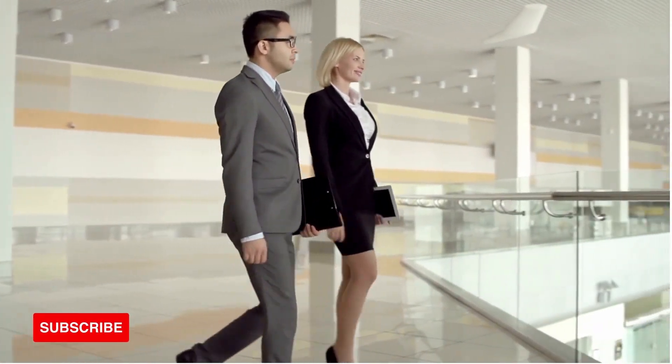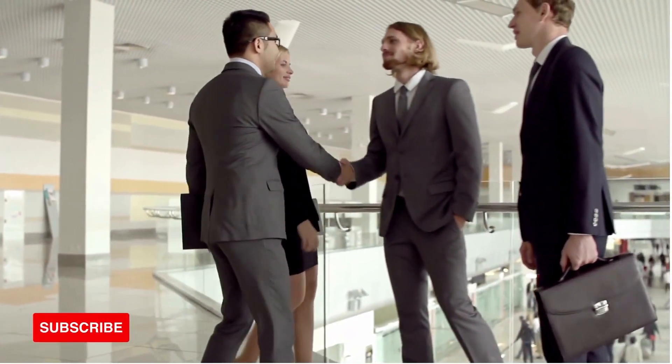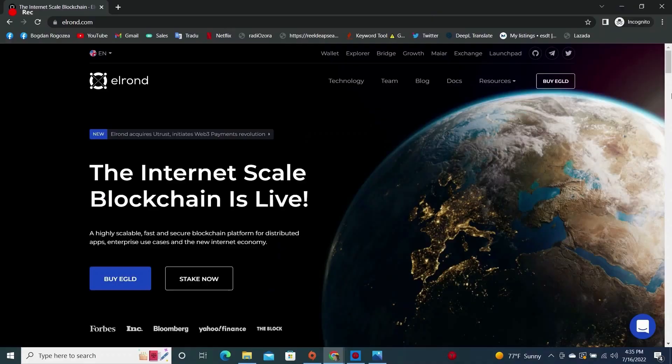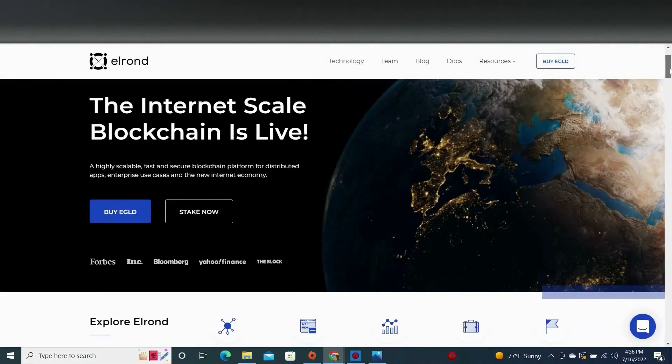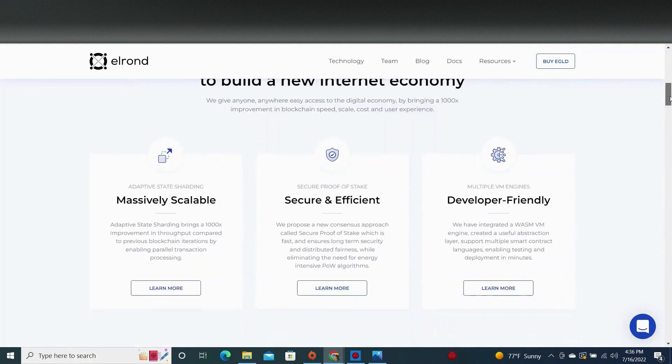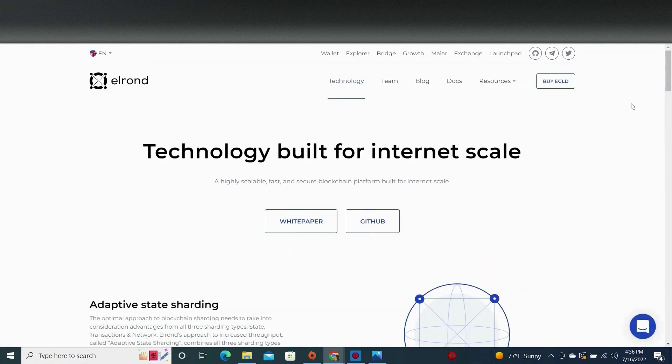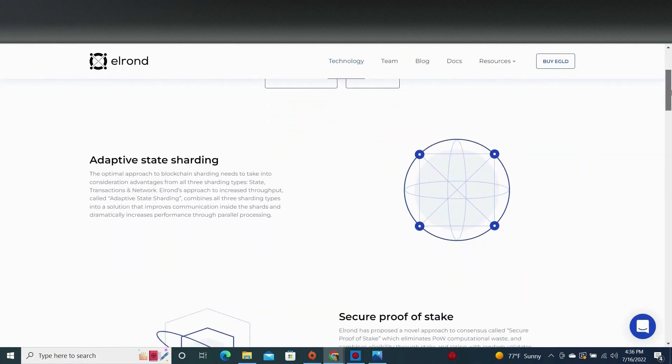Hello everyone, this is Luke, and welcome to Be Successful, your favorite development channel — the place you always leave smarter than you came. Elrond is a super-fast, highly secure, and scalable blockchain that helps businesses and individuals benefit from the new Web3 internet economy.